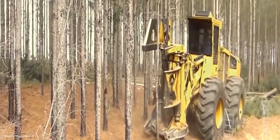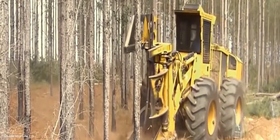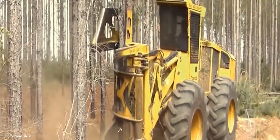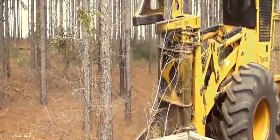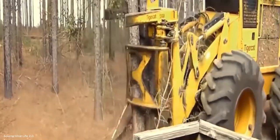Not every tree requires complex rigging. Some are brought down by sheer chainsaw power. Here we witness high-speed cutting equipment designed for efficiency. These powerful saws, when handled by trained professionals, make short work of hardwoods, preparing them for processing in record time. Precision and speed combine to keep forestry operations productive.